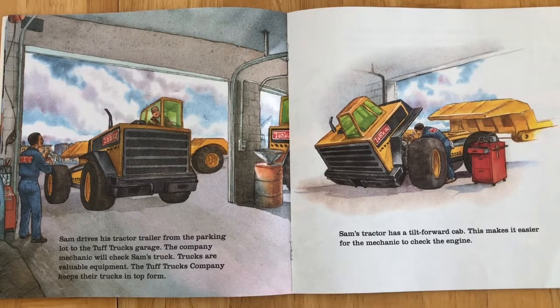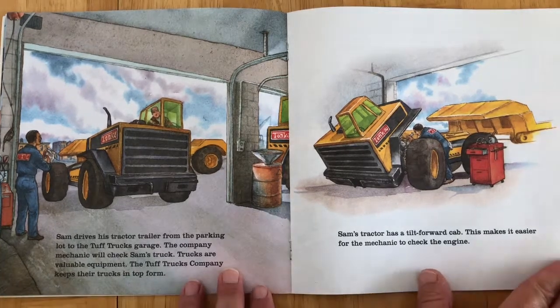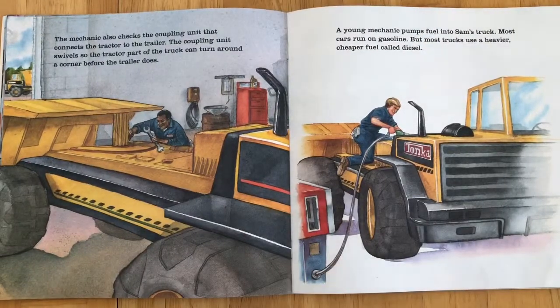Sam drives his tractor trailer from the parking lot to the Tough Trucks garage. The company mechanic will check Sam's truck. Trucks are valuable equipment, and the Tough Trucks company keeps their trucks in top form. Sam's tractor has a tilt-forward cab, which makes it easier for the mechanic to check the engine. The mechanic also checks the coupling unit that connects the tractor to the trailer. The coupling unit swivels so the tractor part of the truck can turn around a corner before the trailer does. A young mechanic pumps fuel into Sam's truck. Most cars run on gasoline, but most trucks use a heavier, cheaper fuel called diesel.